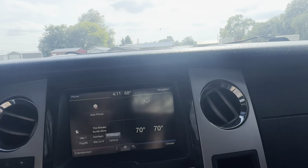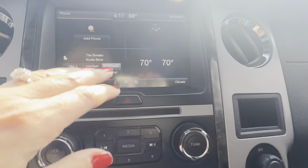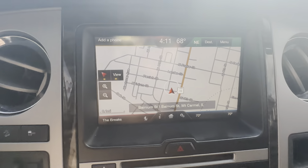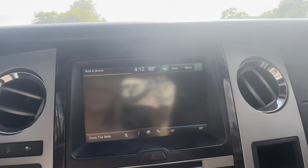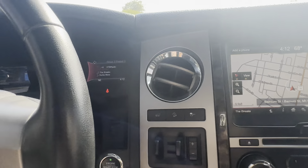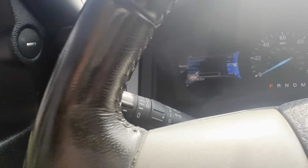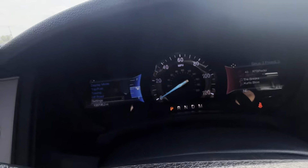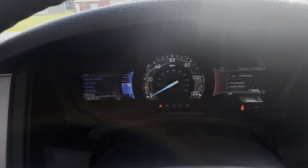We do have heated seats, cooled seats, navigation, backup camera, trailer brake, Bluetooth, cruise control, and automatic headlights. We're showing 108,706 on the mileage with no check engine lights on the dash.